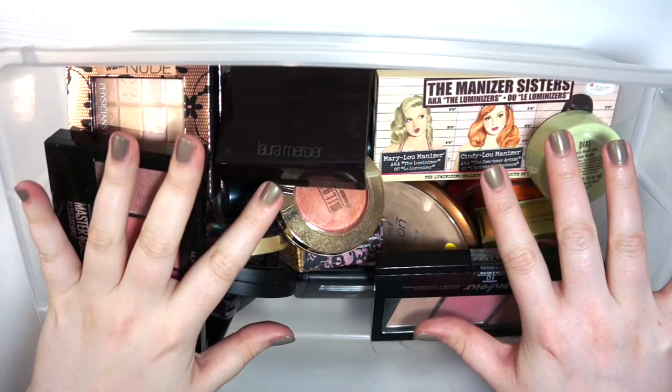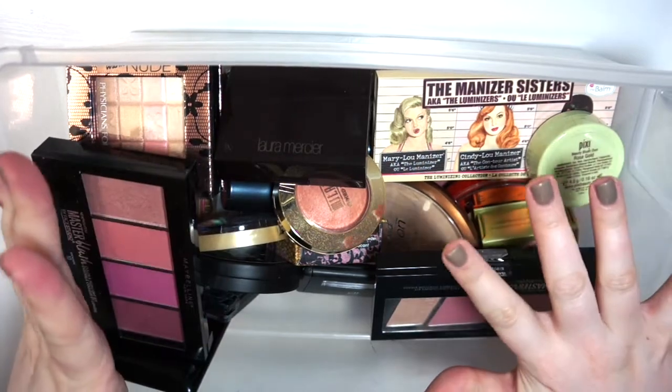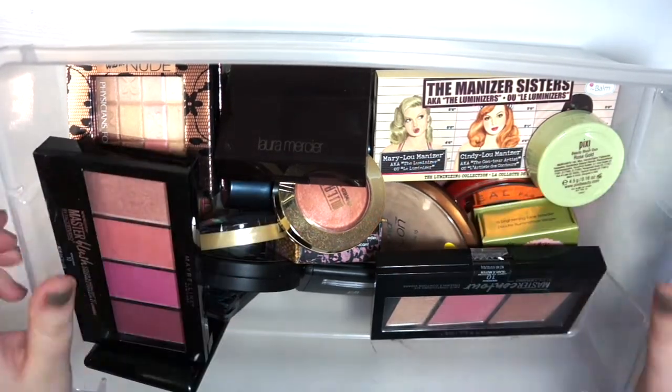Next I have face products — blush, bronzer, and highlight — and I have some palettes as well. I'm going to start with blush.